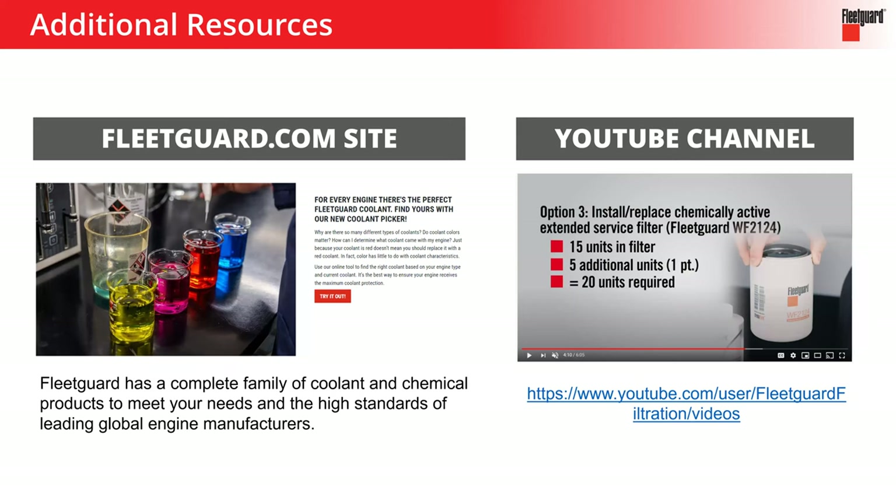So we talked about coolant 101, basic things to look for and stuff to watch out for, and we talked about the maintenance side and best practices for maintaining those systems. We covered a lot of ground in a short amount of time. I encourage you to go check fleetguard.com — there's a ton of coolant information there — as well as the YouTube channel, where we've got probably more coolant information than filter information. Use those resources, grab the links, pass them along, and I think they'll be very beneficial to you.